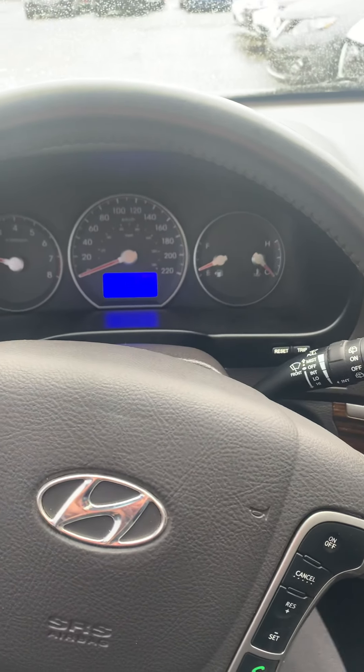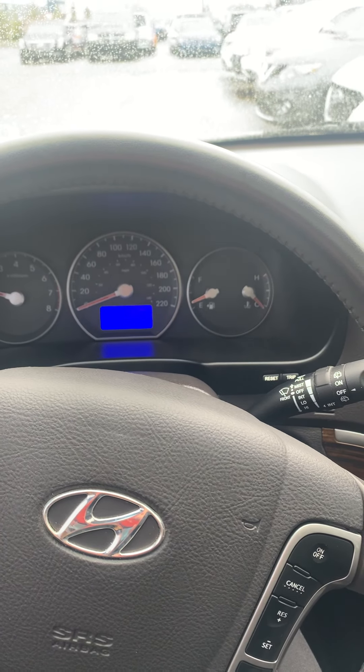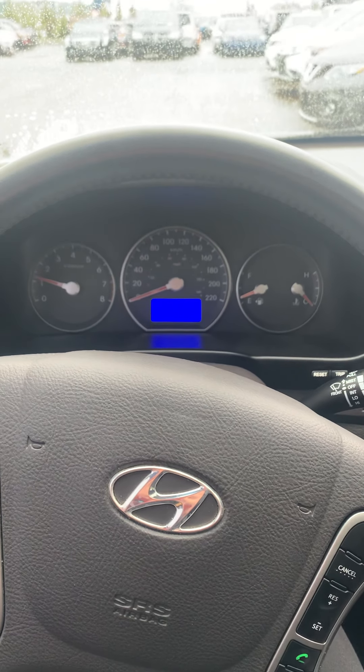If you have any questions or would like to take this vehicle out for a test drive, my name is Larissa. You can reach me at 780-996-2998. Thanks for watching.